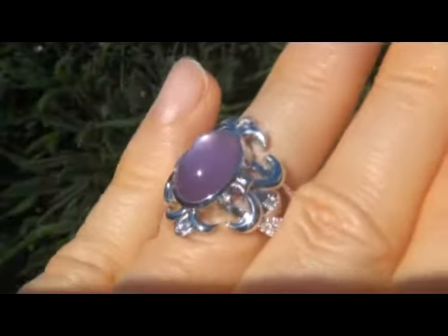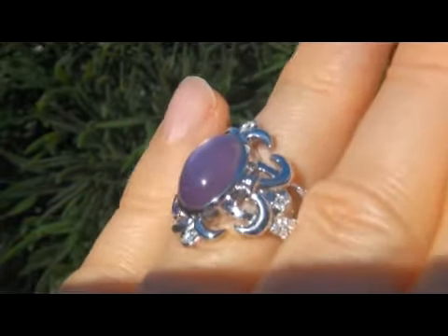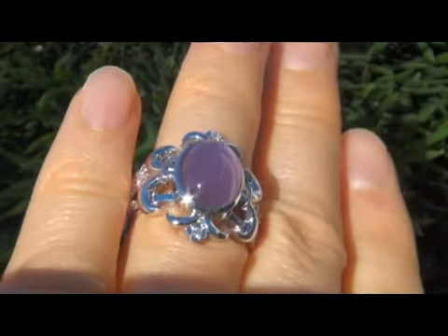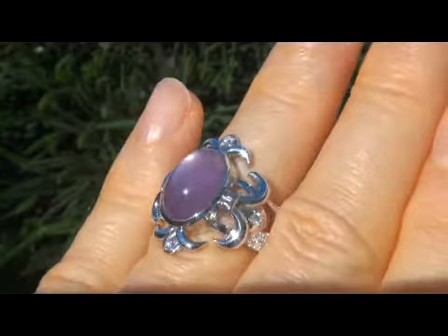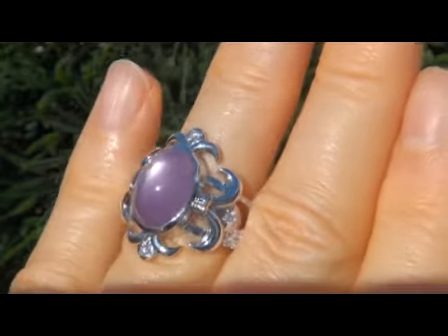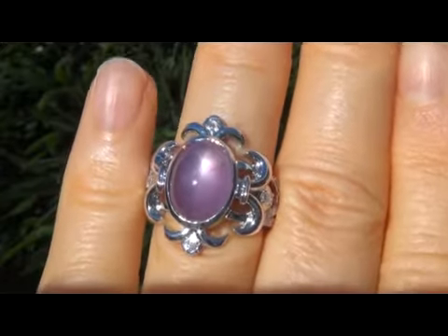It is a genuine vintage ring from a Beverly Hills estate collection. The center stone weighs in at a whopping 9.81 carats with translucent clarity and a light purple color along with a faint 6-ray star asterism, as you can see here in the video.